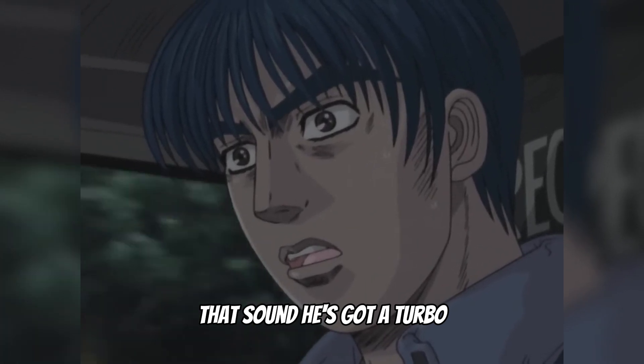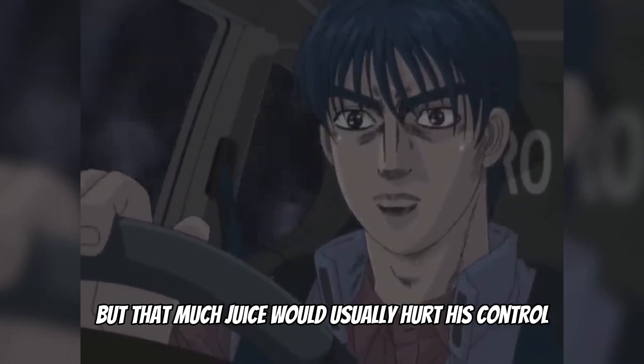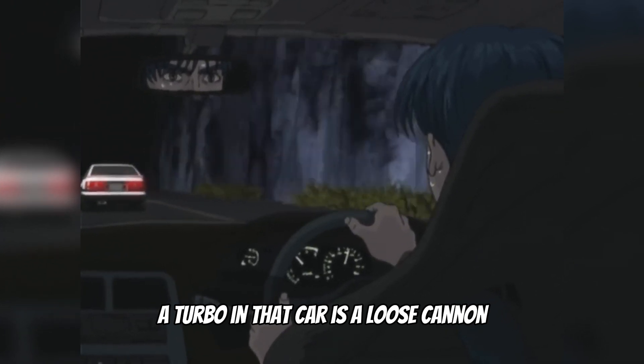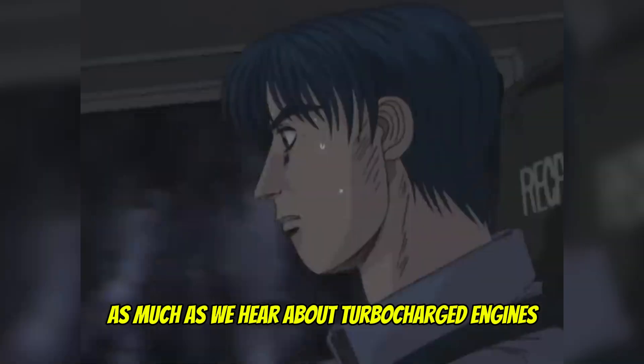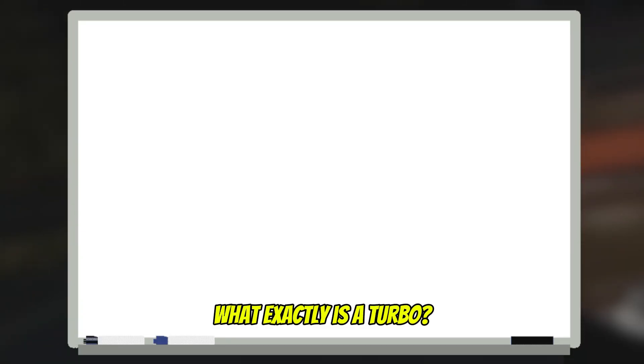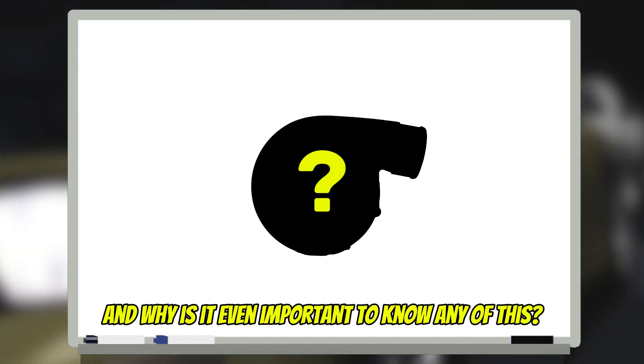That sound — he's got a turbo. I don't know exactly how much horsepower he's carrying, but that much juice would usually hurt his control, especially in the turns. A turbo in that car is a loose cannon, but somehow he's finding a way to control it. As much as we hear about turbocharged engines in media, from car enthusiasts or commercials — what exactly is a turbo, how did they come about, and why is it even important to know any of this?